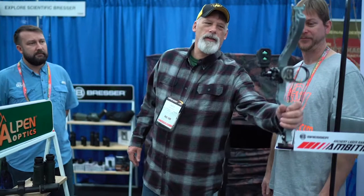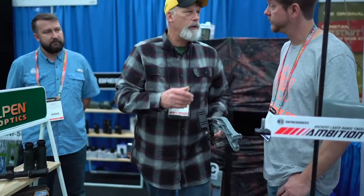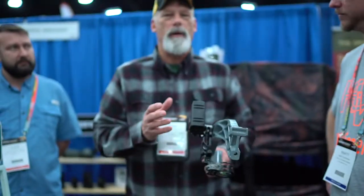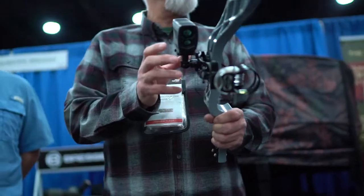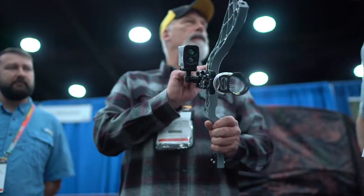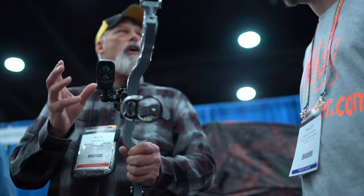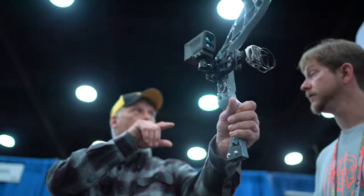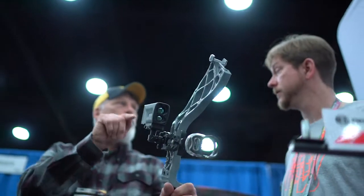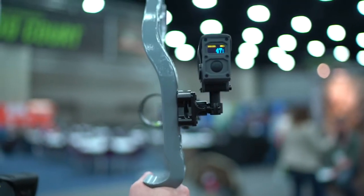This is our bow rangefinder. It'll go on a bow, it'll go on a crossbow, or you can put it on your gun. Compared to competitors, it's about half the weight and half the cost. When you buy it, it comes with a laser. You calibrate it to whatever pin you want — in this case a 20 yard pin — then take the laser off and replace it with the bow rangefinder. When you're at draw and pointing that 20 yard pin at your target, the rangefinder gives you the distance, and it changes with your pin. It's an excellent item.